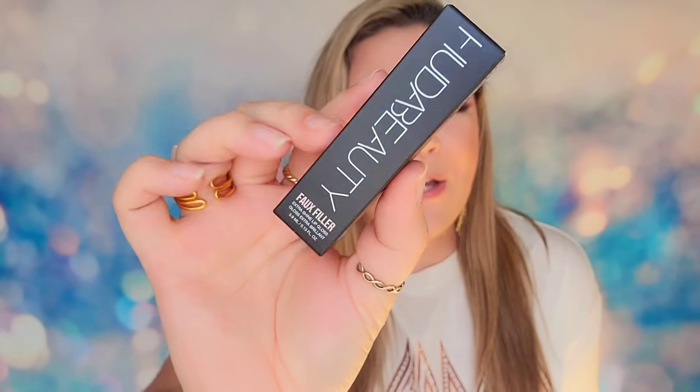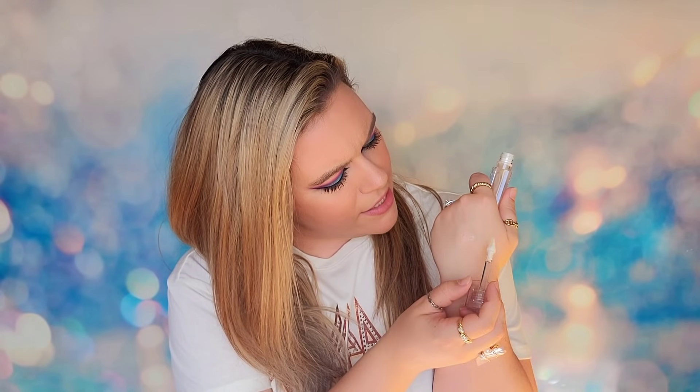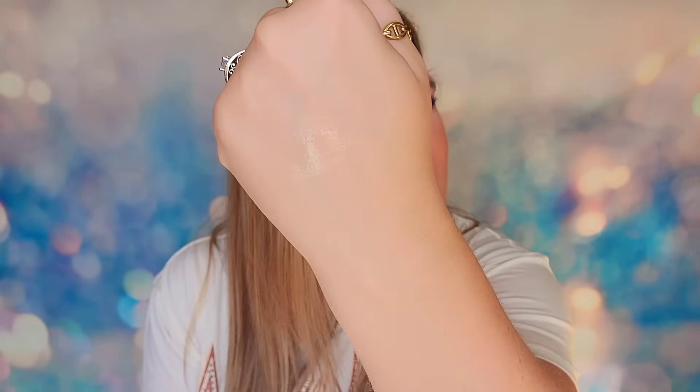In day 14, we have a product from Huda Beauty — the Faux Filler Extra Shine Lip Gloss in the shade Glassy. I believe it's just a translucent shade that gives you that glassy look. The wand is super big and thick and gets a lot of product — I really like that. However, it does feel sticky, and when I pull the wand off my skin it pulls some product with it. It gives you that glassy shine, but it's just a little too sticky for me.